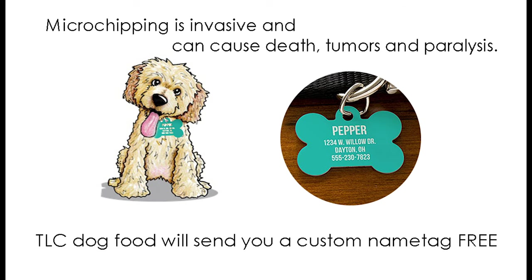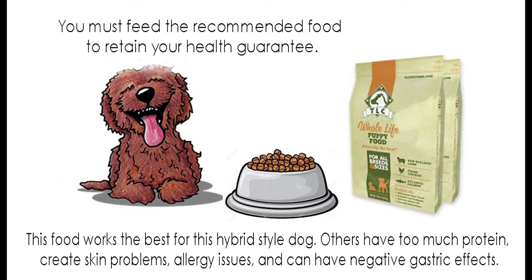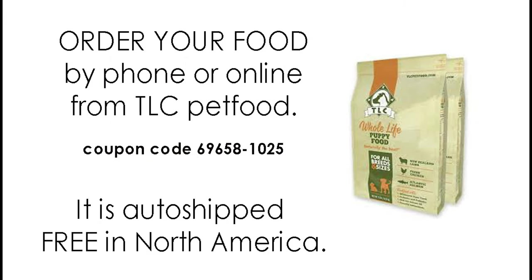It's much better to do a name tag, which the TLC food company will do for free, instead of doing an invasive microchip which could paralyze or kill your dog. The food we feed is TLC and you can order it online. It's a company from Eastern Ontario and they will ship it anywhere in North America for free so it lands on your front porch.